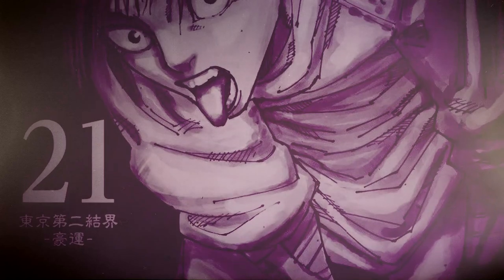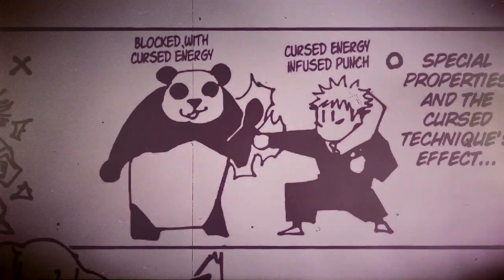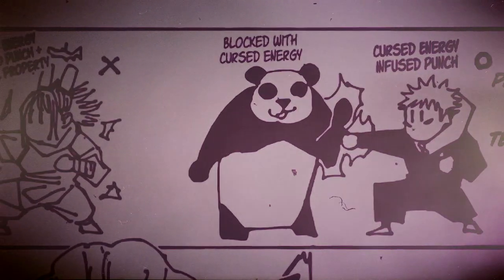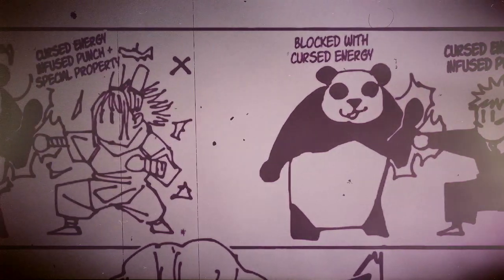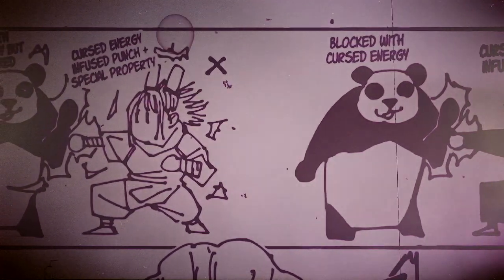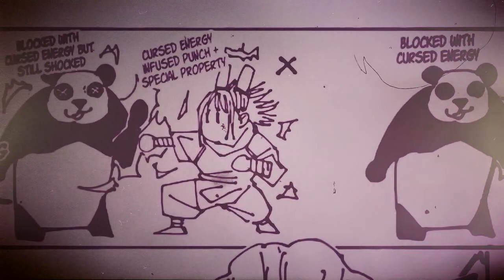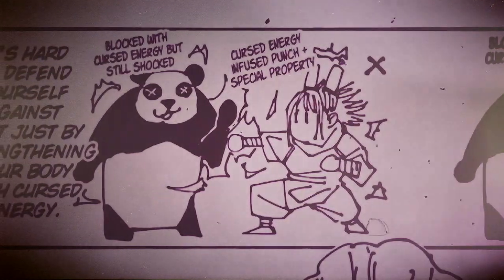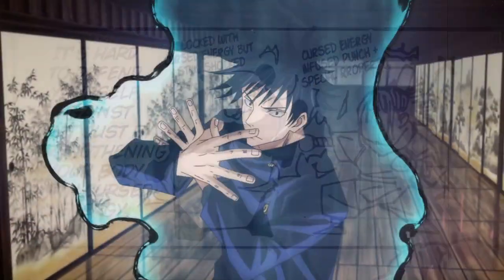Now let's briefly talk about special traits that can be part of one's cursed energy. Special traits are unique properties that a person's cursed energy might carry — for example, an aural-based trait in terms of its form, or an elemental addition to one's cursed energy, as seen with Hajime Kashimo, whose cursed energy has electrical properties, making it impossible to deflect his attacks. These are the only two examples of special traits we've seen so far.